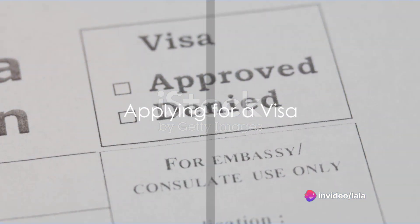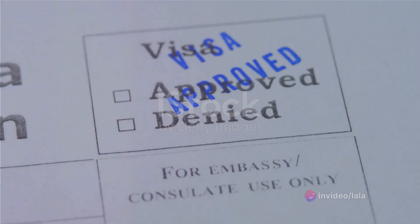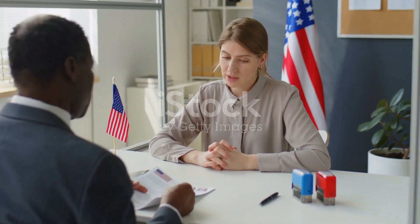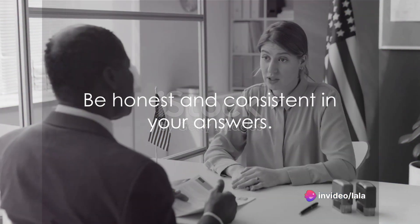Step four: once your petition is approved, you can apply for a visa. This involves filling out forms, paying fees, and attending an interview at a U.S. embassy or consulate. It's important to be honest and consistent in your answers during this phase.